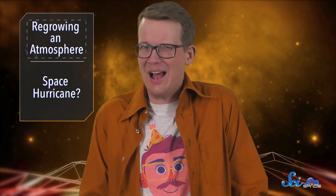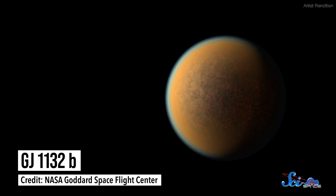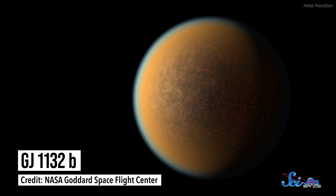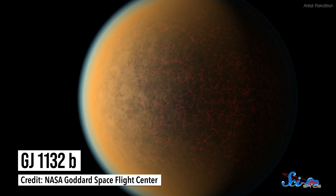Last week, one team announced that they'd found a planet that might have started off as a gas giant and then lost its original atmosphere, and is now a rocky planet trying to grow another atmosphere. The exoplanet is GJ 1132b, and it was first spotted in 2015. It's roughly the size and density of Earth, and it's even roughly the same age. But it is no Earth 2.0.